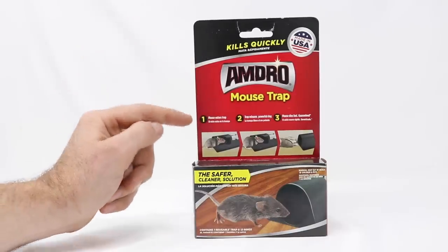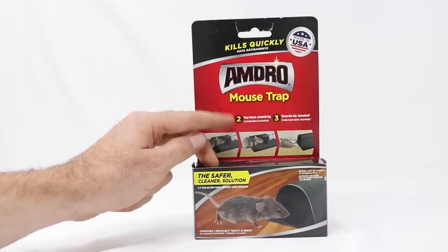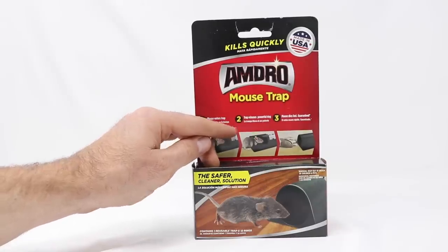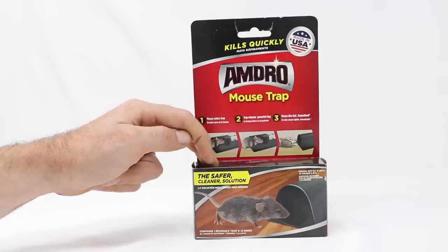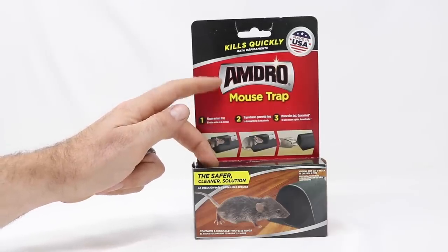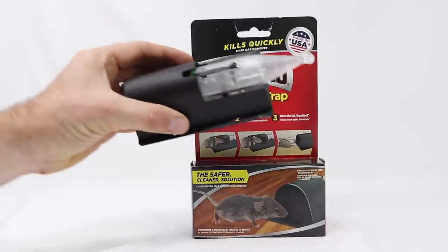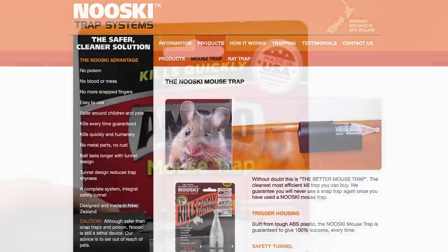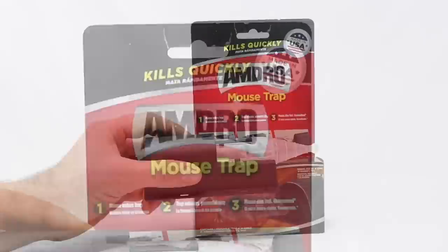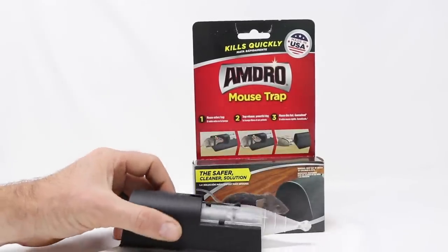The Amdro mousetrap kills quickly — the mouse enters the trap, the trap releases a powerful ring, also known as a big thick rubber band, around the mouse's neck, and the mouse dies fast. The safer, cleaner solution. I haven't seen this brand before, but I have seen this style. A couple years ago I posted a video on the Nooski mousetrap out of New Zealand. This one says it's made in the USA, but they basically look like the exact same trap.